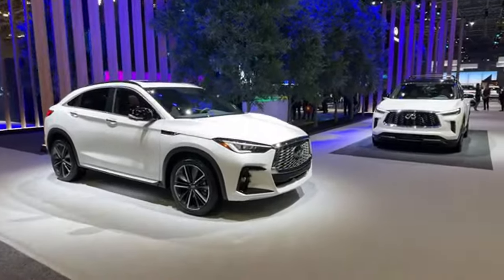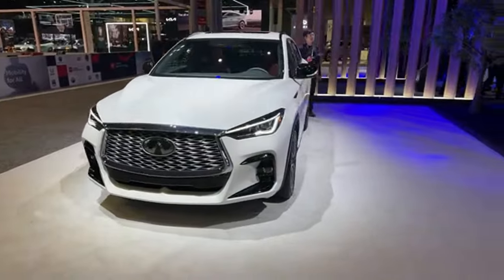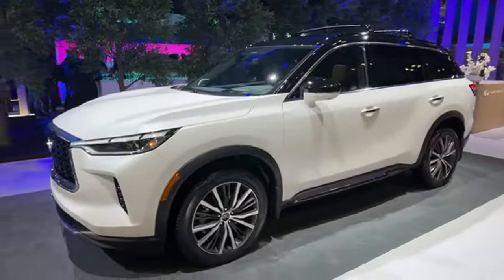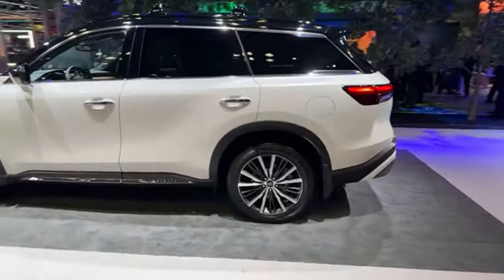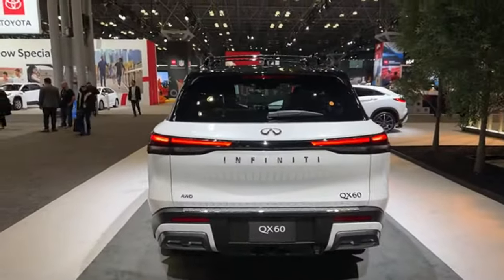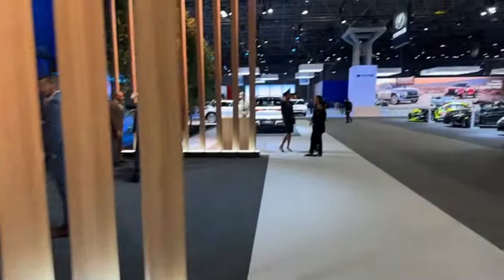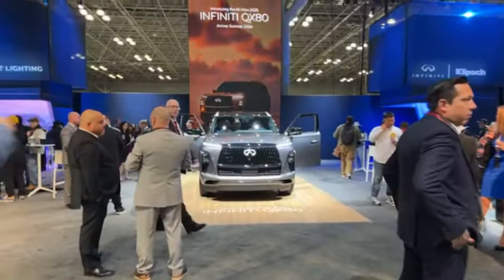I want to see the new Infiniti SUV. Here we are — the Infiniti QX60. What we really want to see is the QX80 — that was the big highlight vehicle here at Infiniti. Here it is. They're having a reception as well, so we're going to try and get closer. I love the headlights — and the taillights are really interesting too.